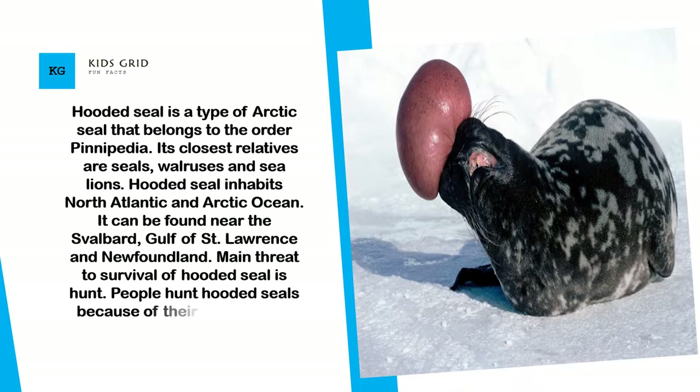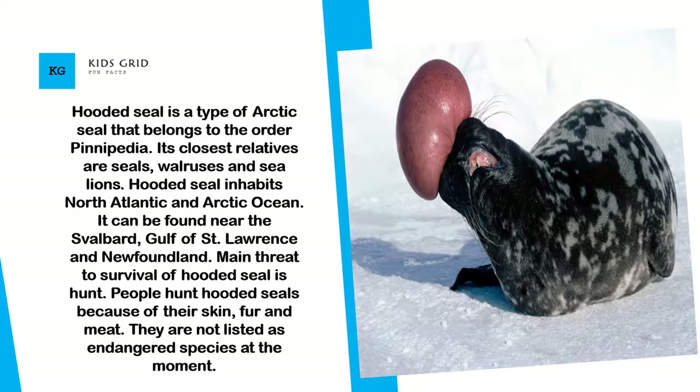The main threat to the survival of hooded seal is hunting. People hunt hooded seals because of their skin, fur, and meat. They are not listed as an endangered species at the moment.